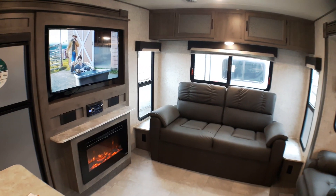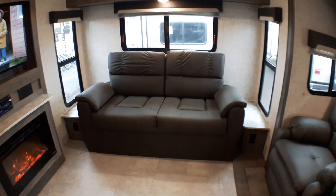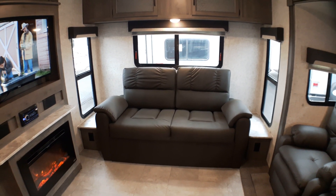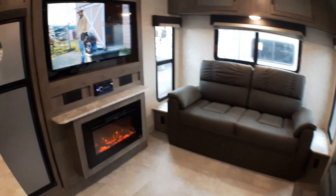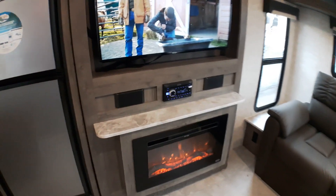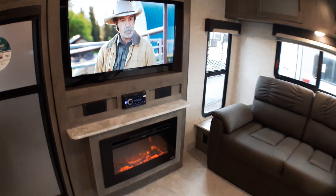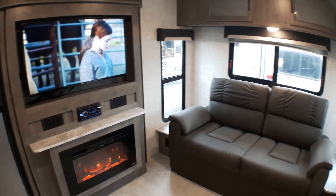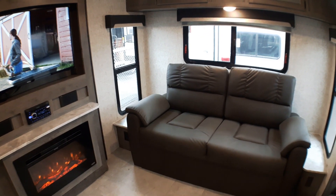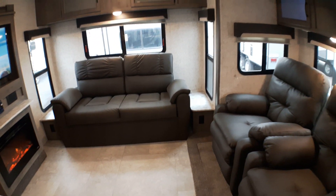Beautiful recliners sit right across from our television in the entertainment area, and we've got our hide-a-bed trifold sofa that pulls out as well. There are plugins on either side so guests can charge phones or plug things in. Directly across from the recliners — not only the television but a wonderful AC plug-in electric space heater fireplace. If you're sitting back watching a movie, you don't have to listen to the furnace; the electric heat will warm up the back area nicely, and guests staying over will certainly appreciate that on a cool night.